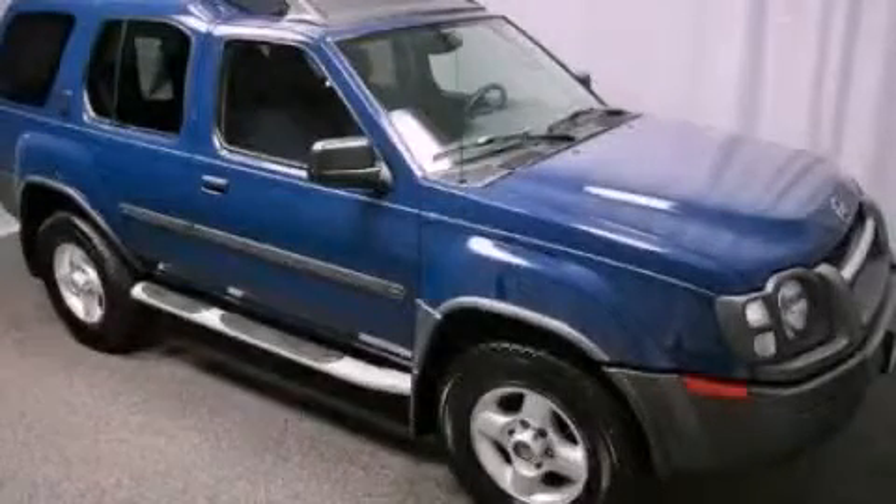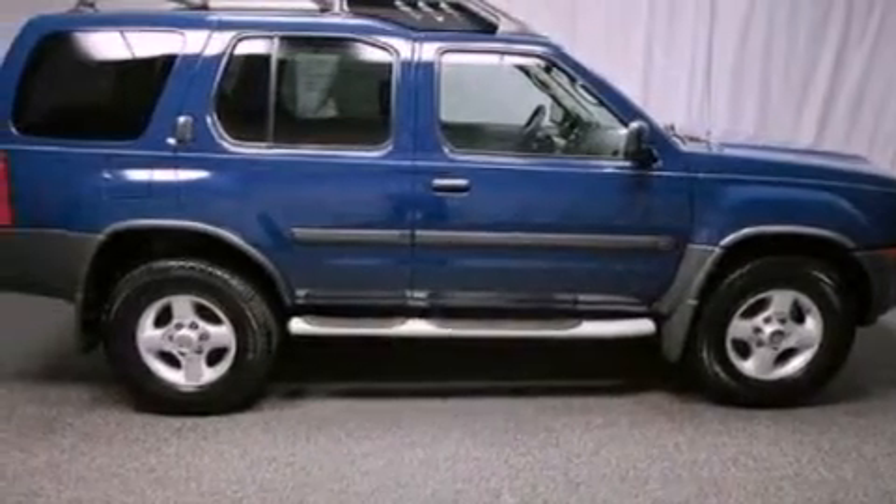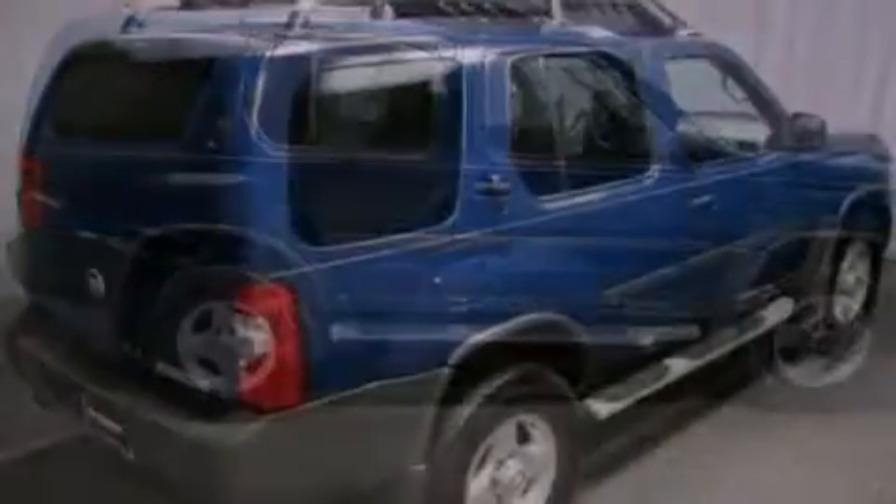This is a 2003 Nissan Xterra, built with trails in mind. It features a 3.3-liter six-cylinder engine and an automatic transmission.